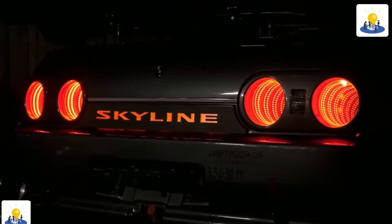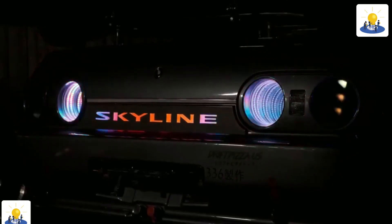Today, high-density discharge (HID) headlamps are becoming an increasingly popular option on many vehicles. These headlights provide improved lighting over conventional headlamps.